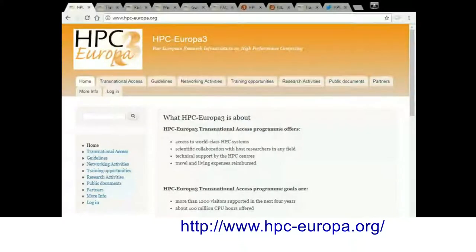Just give me a minute to share my screen. You should be able to see a web page now. It does look a little bit small, but this is the HPC Europa web page and I'm going to talk through it to give some information about the programme. You can come back to the web page and find all the information later. The URL is www.hpc-europa.org.